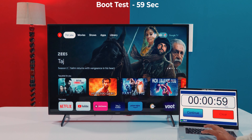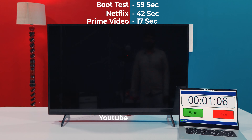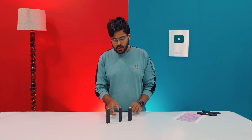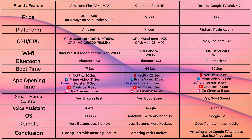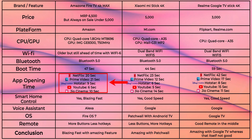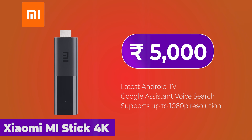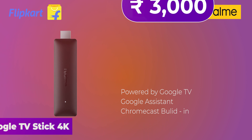For the Mi TV Stick, Jio Cinema is 14 seconds. For the Realme Google TV Stick: Netflix starts in 42 seconds, Prime Video is 17 seconds, Hotstar is 8 seconds, YouTube is 15 seconds, and Jio Cinema is 11 seconds. Overall, the Xiaomi Mi TV Stick and Fire TV 4K Max are within 4-5 seconds of each other. Since I didn't have the Fire TV remote, I had to navigate back to the home screen each time, adding about 2-3 extra seconds, so effectively both sticks were equal. I rank them tied first, with the Realme Google TV Stick in second.